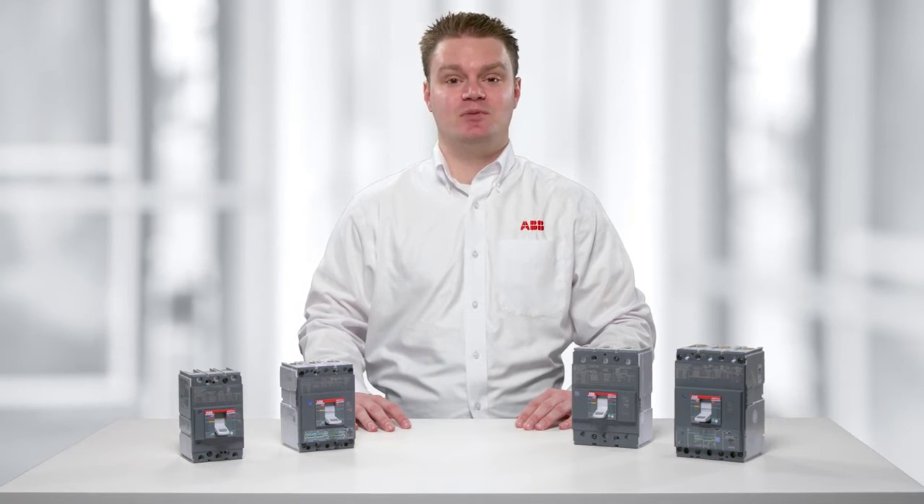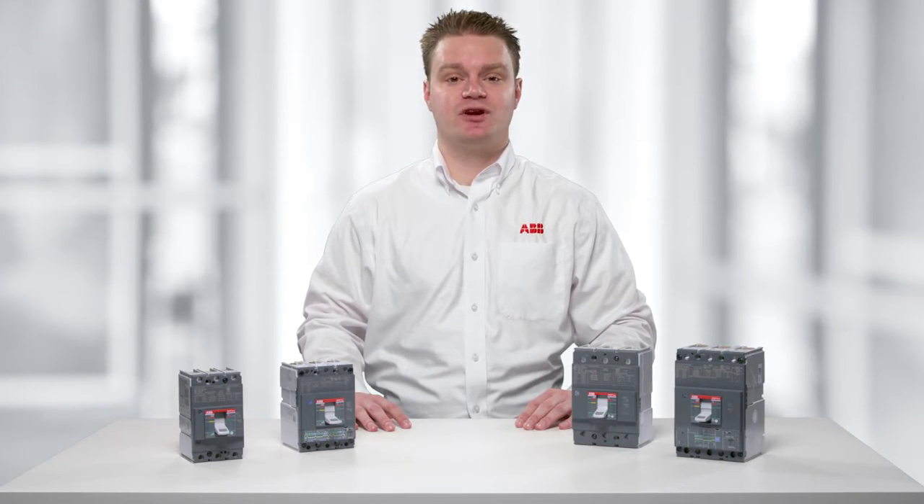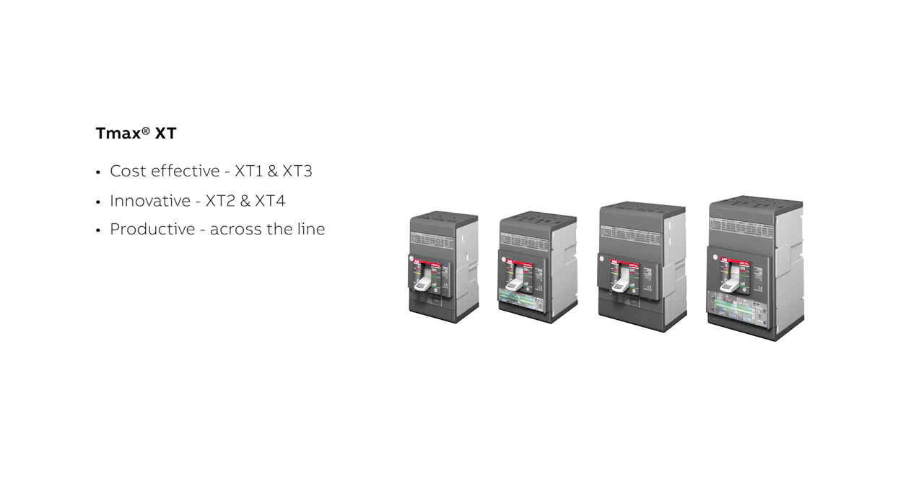Hi, I'm John Belsche, Product Marketing Manager for ABB TMAX XT Molded Case Circuit Breakers. ABB, a global leader in circuit breaker technology, has made major investments in the United States to bring extraordinary performance with the new TMAX XT line of MCCBs. In today's video, we want to show you how TMAX XT provides the most cost-effective, innovative, and productive molded case circuit breakers in the market.